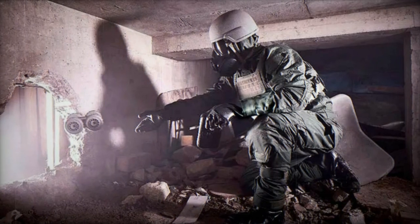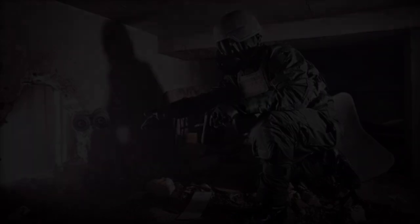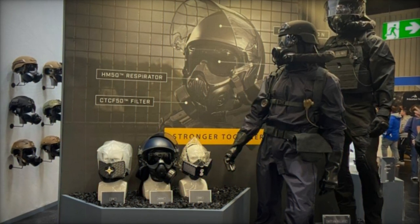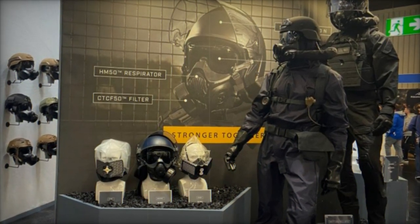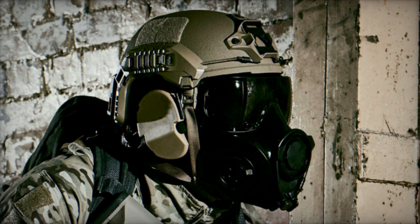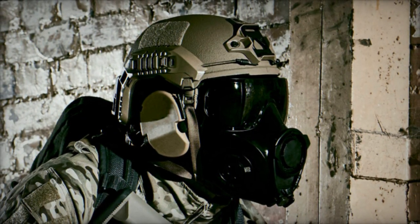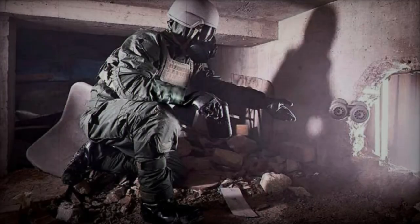Setting itself apart with its exceptional protective capabilities, the Exoskin S1 seamlessly integrates with Avon's other CBRN protective gear, including boots, gloves, respirators, and accessories. This cohesive integration empowers users to procure a comprehensive protection system from a single source, guaranteeing uniformity and dependability throughout the entire ensemble.